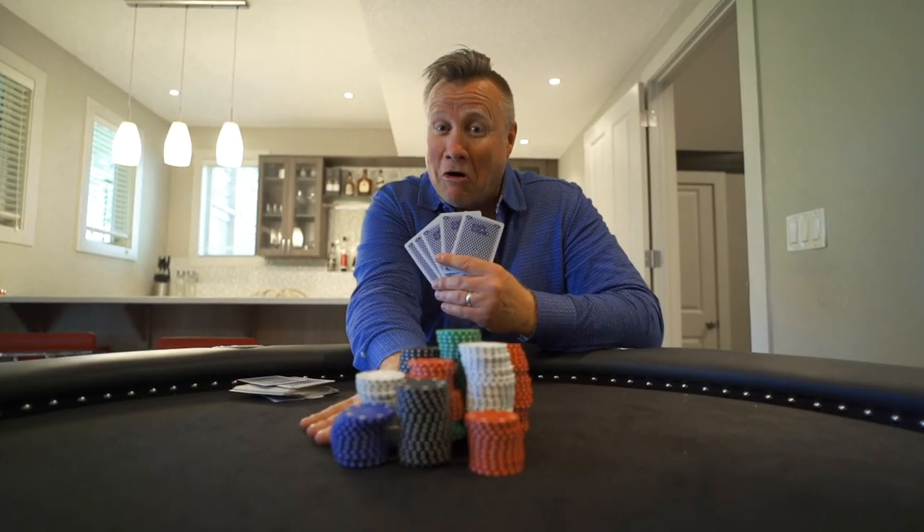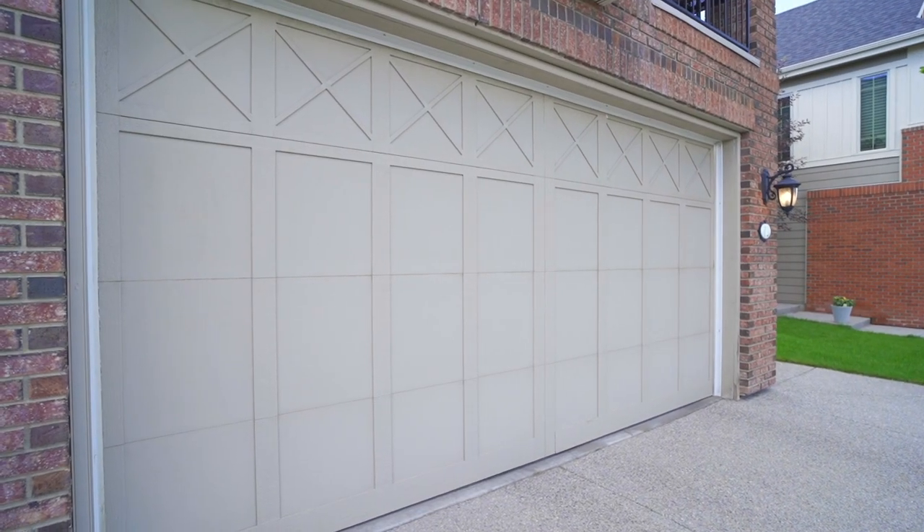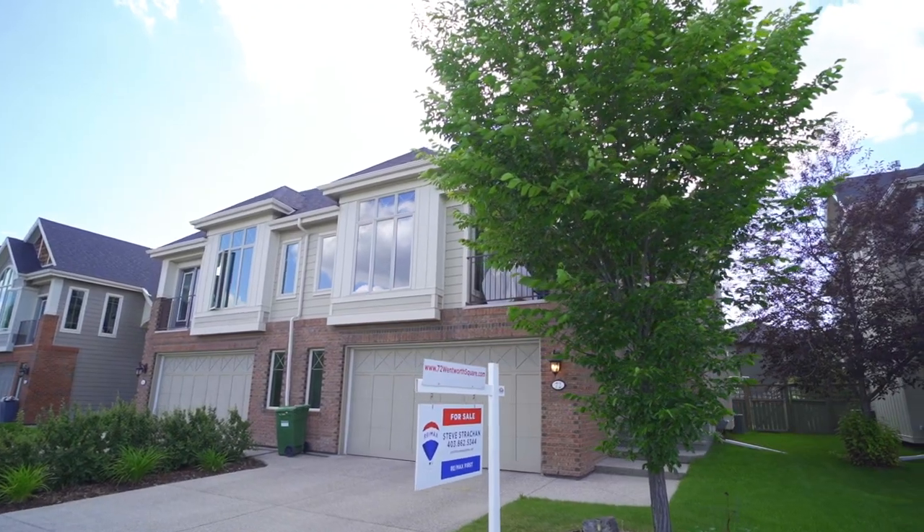I am all in on this property. As you can see, 72 Wentworth Square has a lot to offer. I haven't even mentioned the double front attached garage, central air conditioning. We're close to schools, shops, restaurants, with a quick commute to downtown and out of town. If you'd like your own private viewing of this property, feel free to reach out. I'm Steve Strachan, RE-MAX First — thanks for watching.